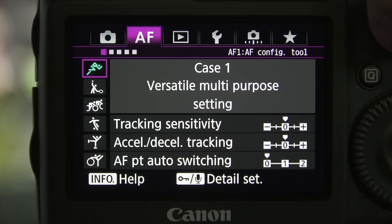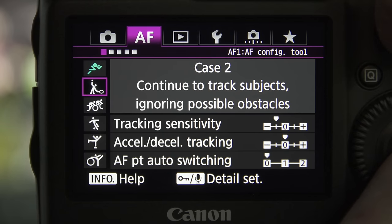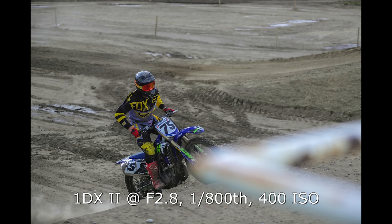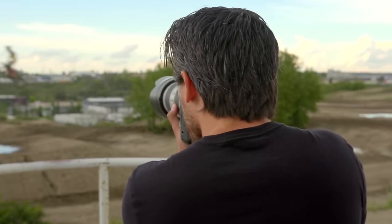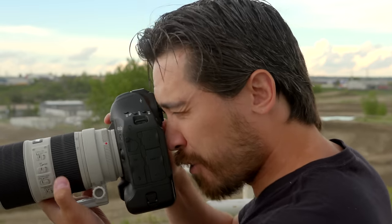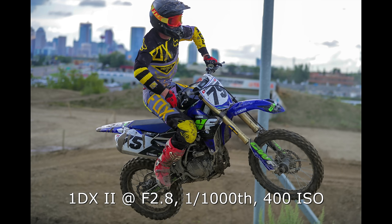On the 1DX Mark II, like most Canons, you can customize your autofocus for different situations. Because I've got bars and railings in the way, I was setting it to ignore possible obstacles. Now on the general purpose setting it's working very well — I'm putting priority on focus. We're getting a really high frame rate regardless. First shot is always in focus; the camera just grabs it very accurately — right in the air, no problem.